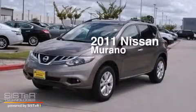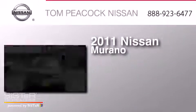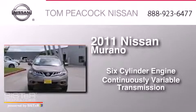This is a 2011 Nissan Murano. It has a six-cylinder engine and a continuous variable transmission.